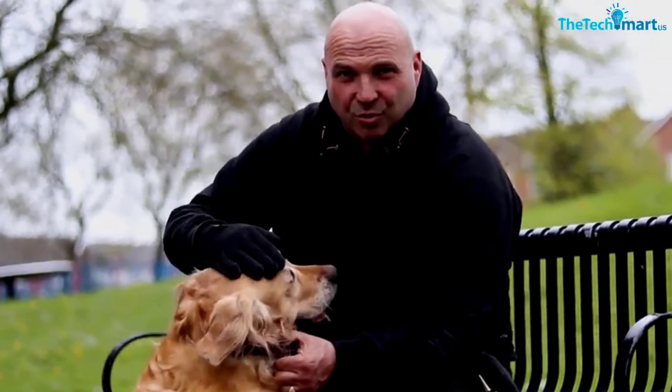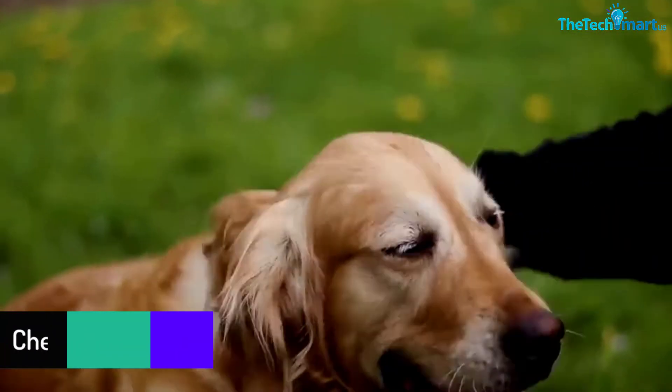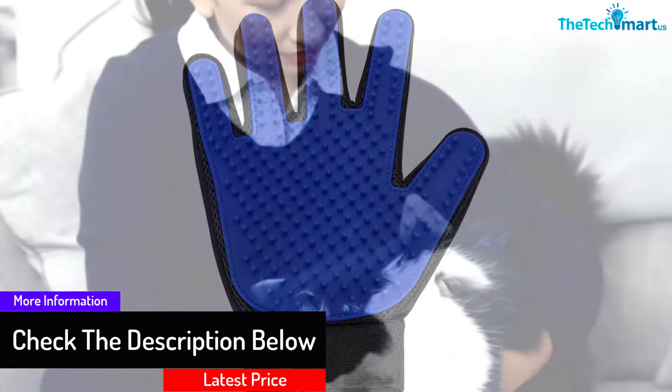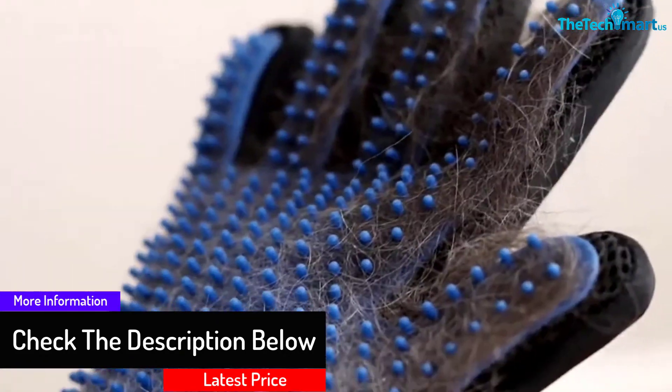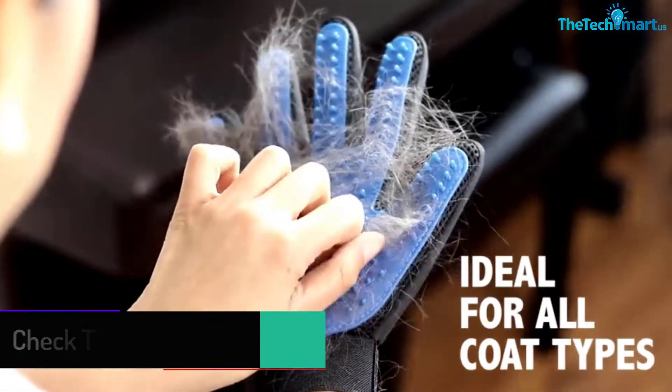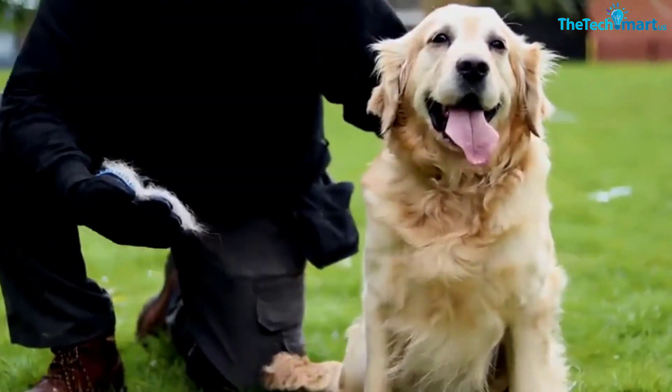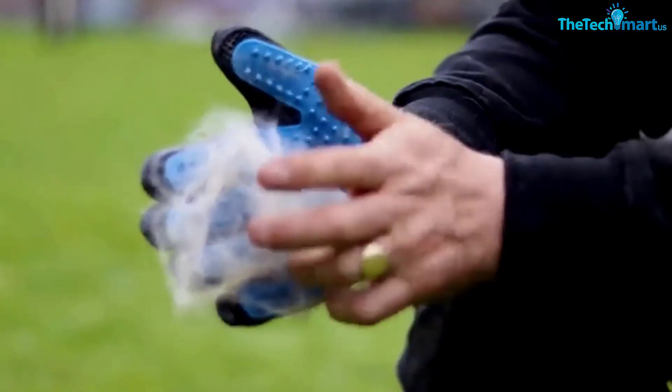This glove is ideal for use on long, short, and curly-haired dogs, cats, and horses. Shedding hair will stick to the glove so you can easily peel and throw it away for easy maintenance. Moreover, this glove comes in a pair, with the left-hand glove customized to suit left-handed people.